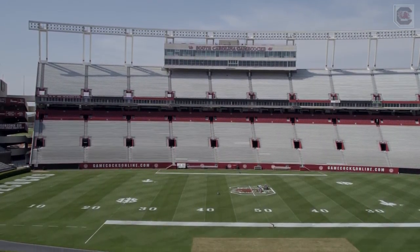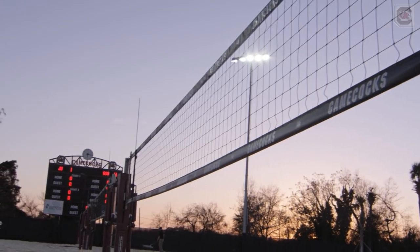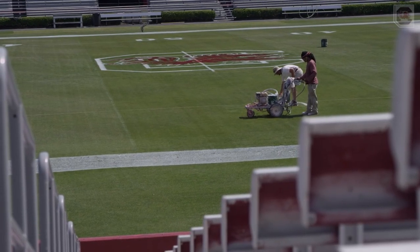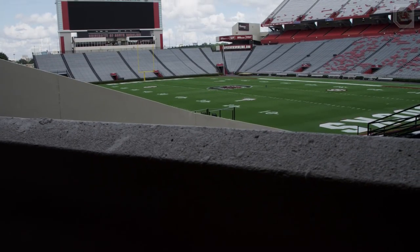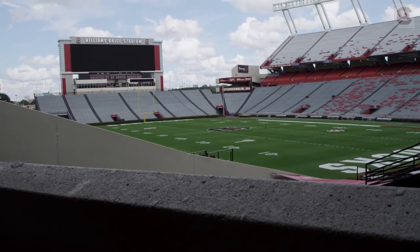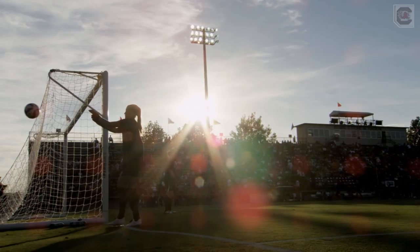Before one pass is thrown, before one swing of the bat, before one fan walks through the gate, the work of a few sets the stage. With every blade of grass and every painted line, their goal is perfection.